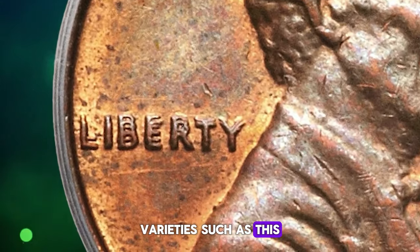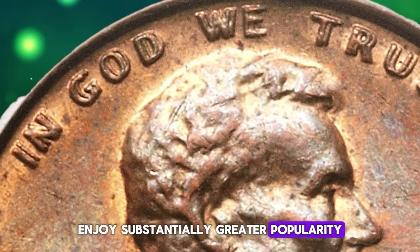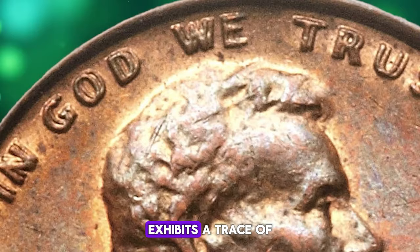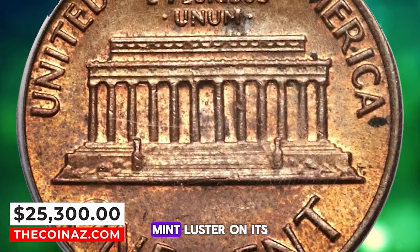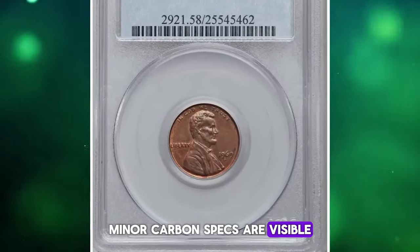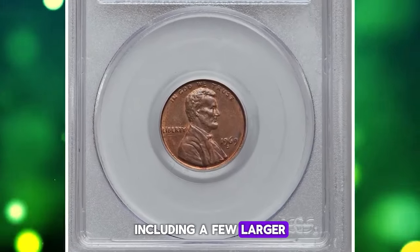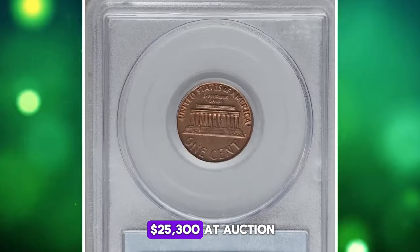Another key factor in its popularity is its listing in the guidebook. Varieties such as this double die, listed in the popular Red Book, enjoy substantially greater popularity. This example exhibits a trace of wear on the highest design points while retaining splashes of original orange mint luster on its olive surfaces. Minor carbon specs are visible, including a few larger spots on each side. It fetched an impressive $25,300 at auction.